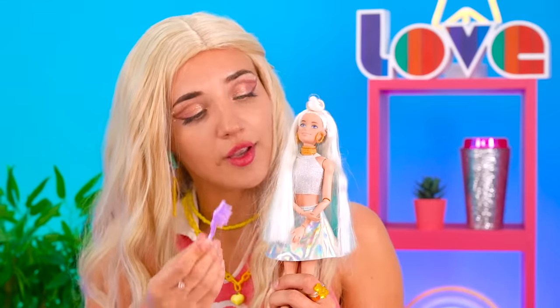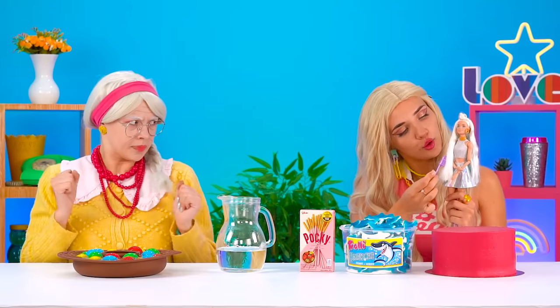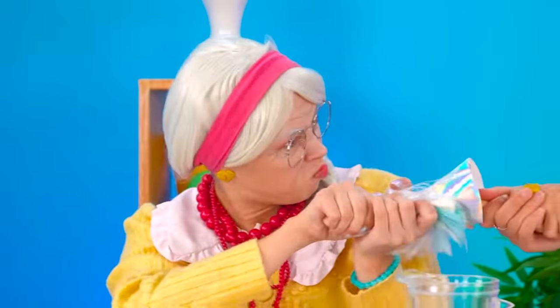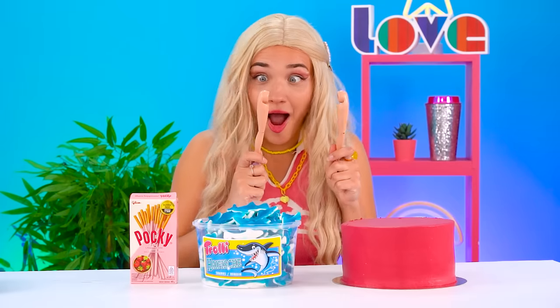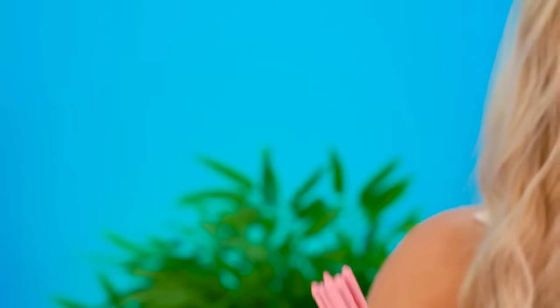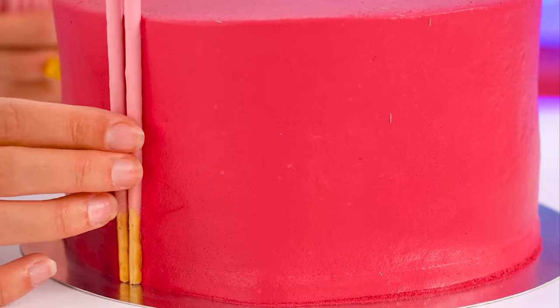Oh boy! What's Rachel doing? Give me that! No, it's mine! Gimme! Mine! The doll is ruined! Whoopsie — well, now Rachel will have to get to work on her cake! She has an idea: she'll use the Pocky sticks to build a pink rim around her cake!